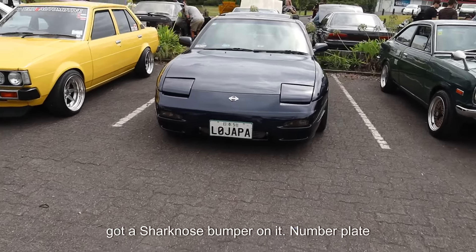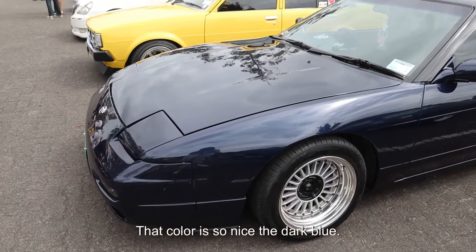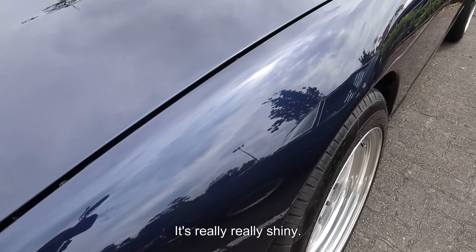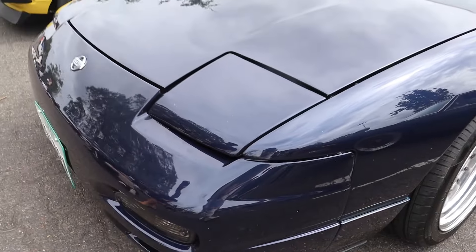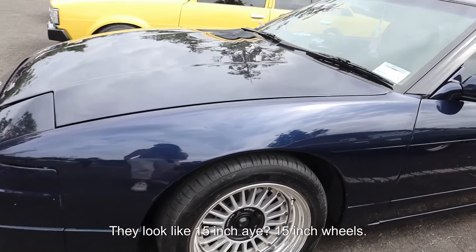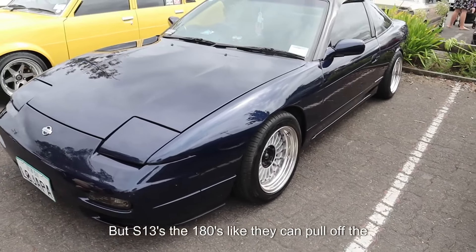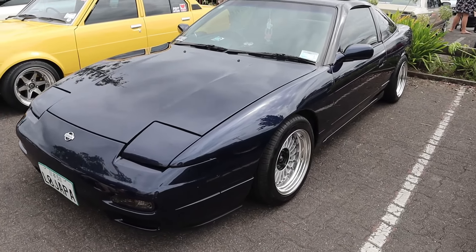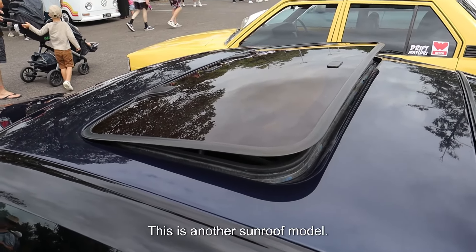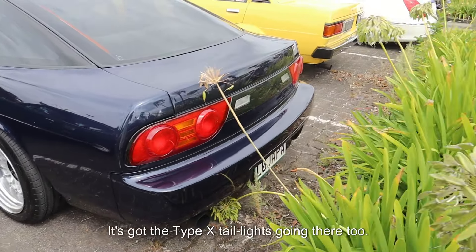There's another 180 here. Looks like it's got a shark nose bumper on it. Number plate: Low Japper. That color is so nice — it's a dark blue. They're kind of factory this color, right? It's really, really shiny, super tidy. It's got the small wheels on it — these look like 15-inch wheels. It's definitely like a different style to mine. S13s and 180s can pull off the small wheel look. This is another sunroof model. It's got the Type-X tail lights going there too.